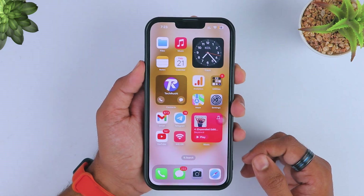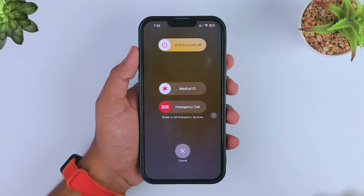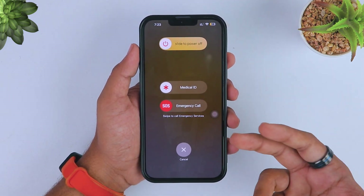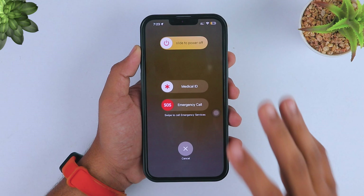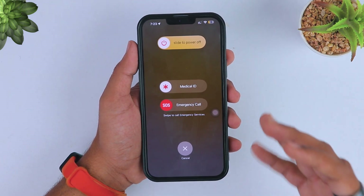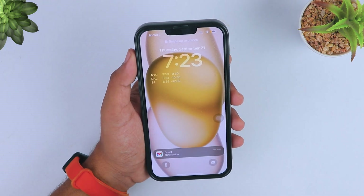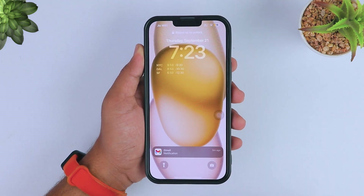Next, restart your iPhone. Most issues and bugs are fixed after a force restart. Just press the side button and volume up button simultaneously, then slide the power off slider to force restart your device. This will fix all battery-related issues and iOS 17-related issues very quickly.